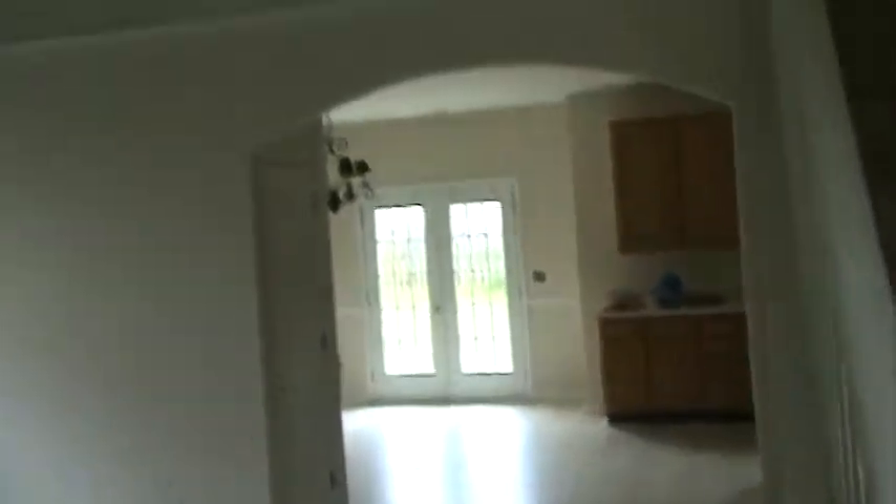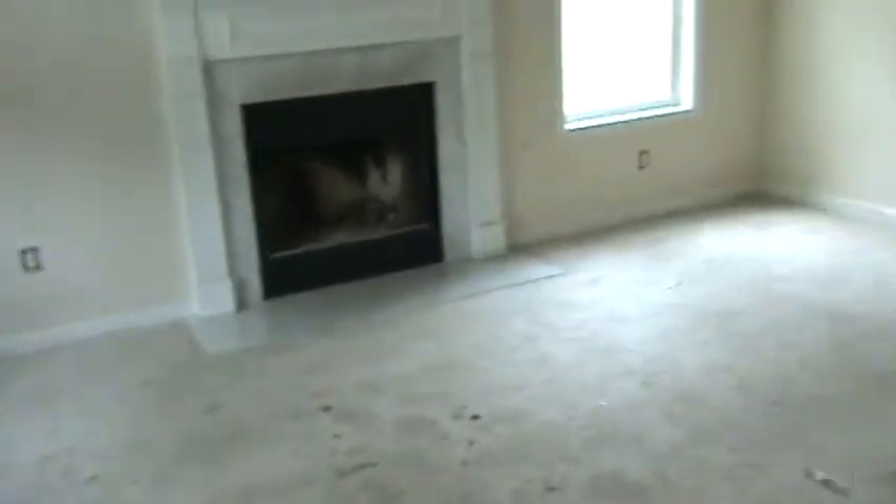Hello again, this is Andy. Welcome back to another quickie Andy Andy video. This property is an interesting one.